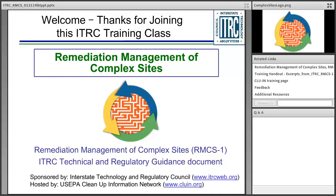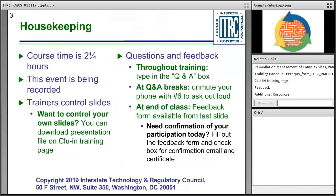Today's training is sponsored by the Interstate Technology and Regulatory Council, or the ITRC, and is hosted by the U.S. EPA Cleanup Information Network, or CLUIN.